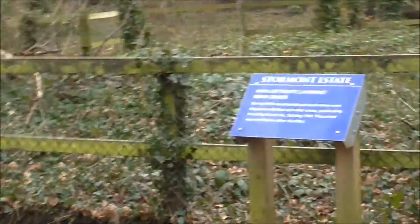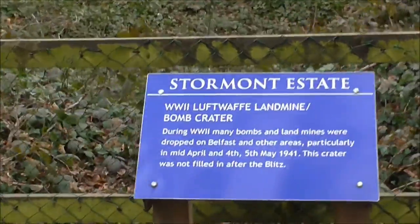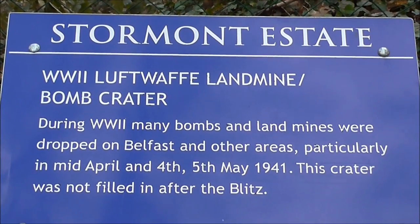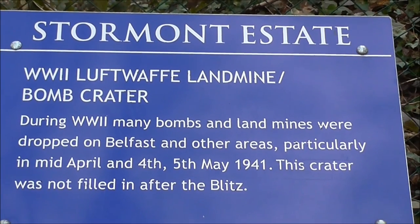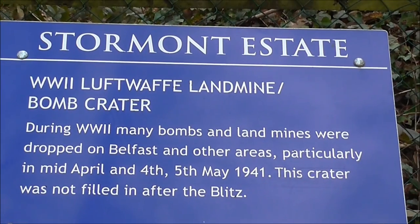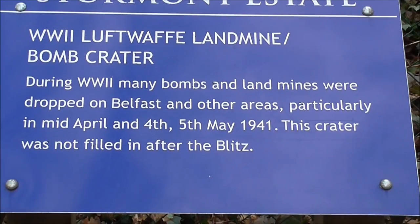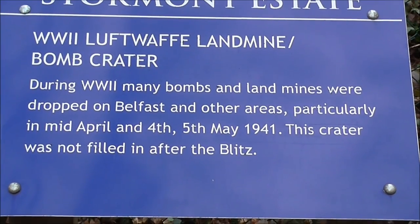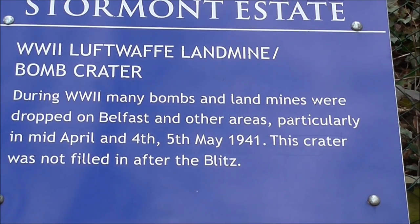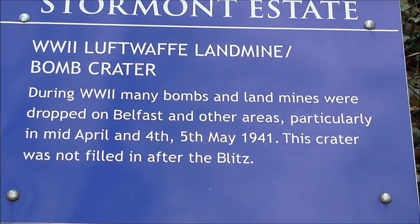I just did not know that this relic of the Second World War was here. This is a World War II Luftwaffe landmine bomb crater. It was made in April and May 1941, and the crater was not filled in after the Blitz.